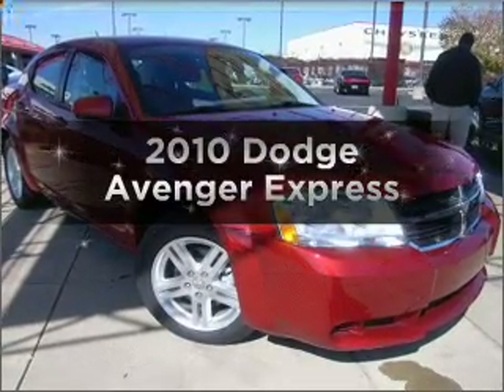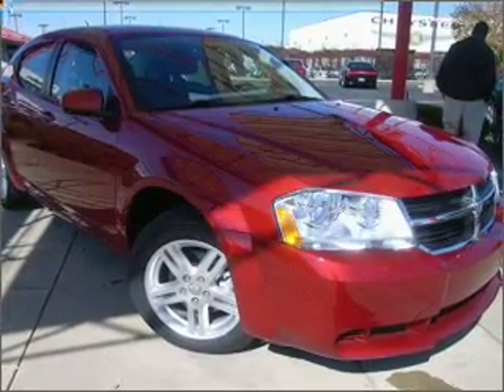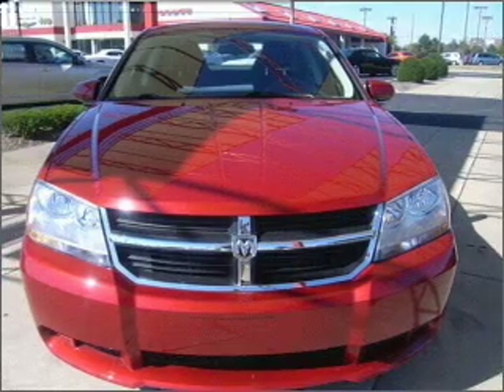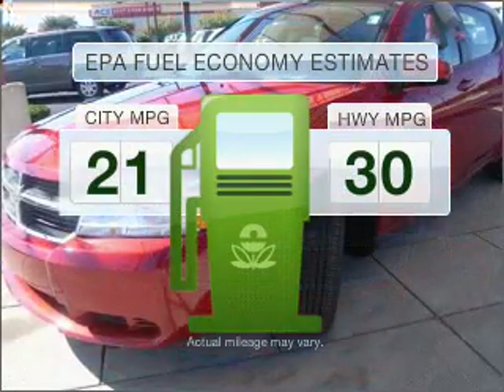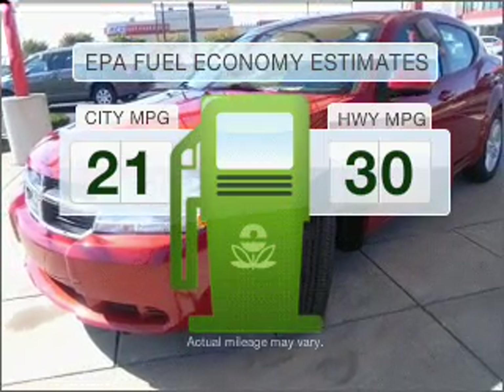Presenting the 2010 Dodge Avenger. If you're looking for an automobile with great attributes, look no further. Low emissions and the good fuel economy offered in this vehicle are important to you and the environment.